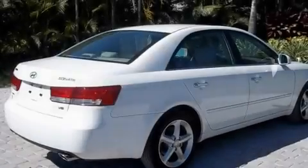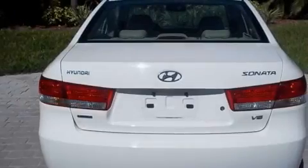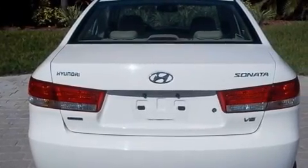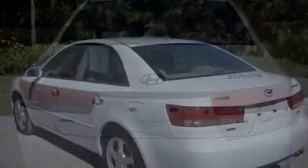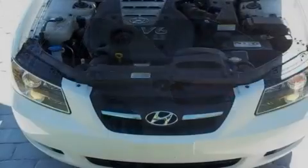Its top features include heated seats, air conditioning with automatic climate control, cruise control, a CD player, leather seats, performance tires, aluminum wheels, rear impact crumple zones, and steering wheel mounted stereo controls.